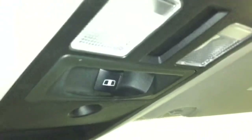The headliner is in really good shape as well, and right up there is the switch for your rear sliding window.